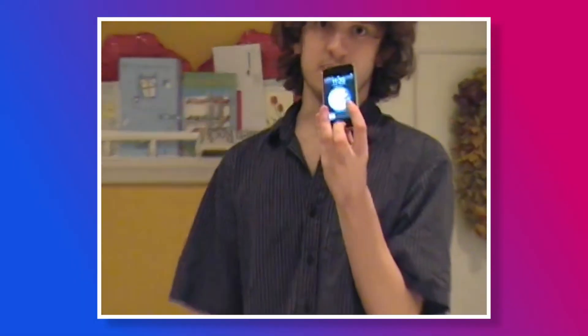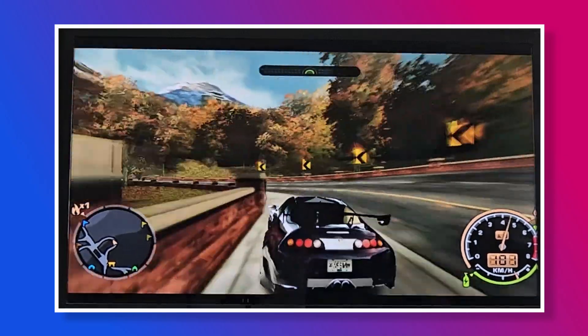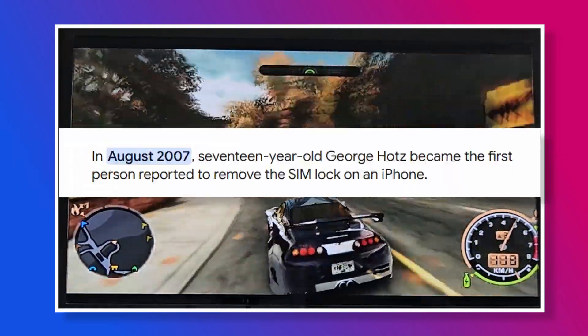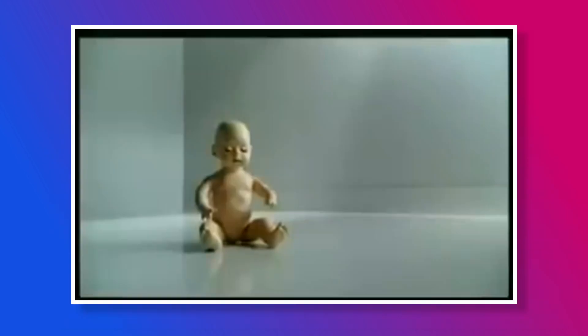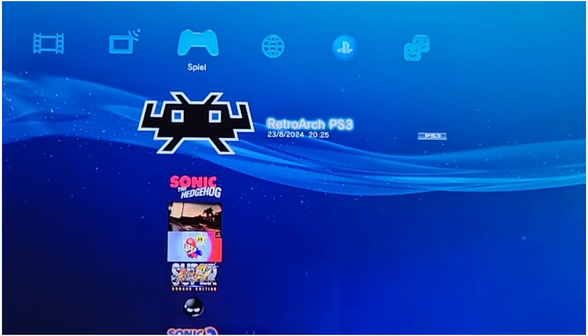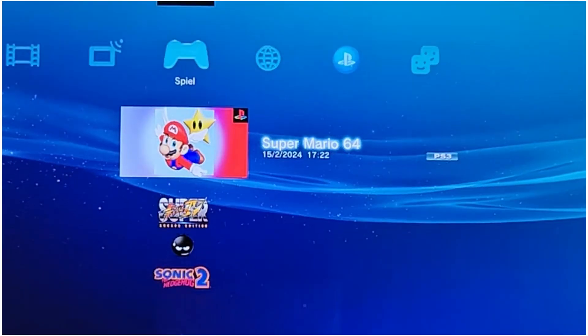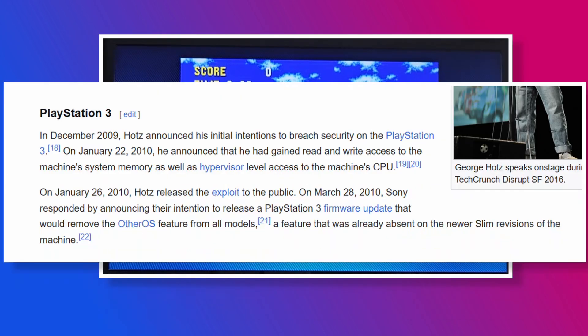This is George Hotz, more widely known as Geohot. In 2007, at just 17 years old, he became the first person to jailbreak the iPhone. Geohot is, well, a genius. And his next target was the PS3. According to Sony, the PS3 was unhackable. But as we all know, statements like these never age well. Many hackers saw it as a challenge — Geohot was one of them — and he succeeded.